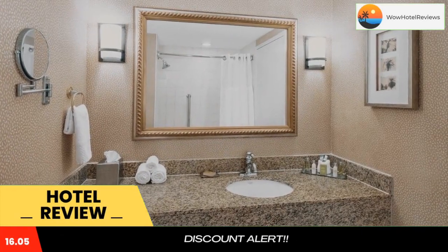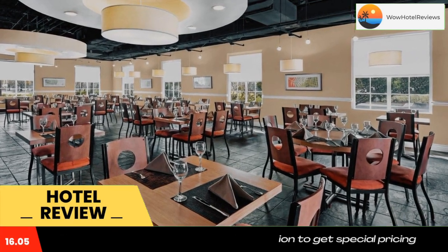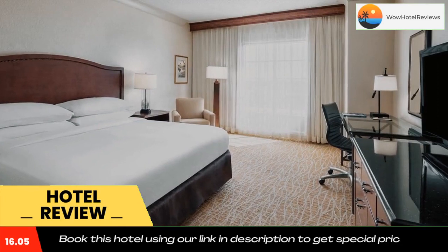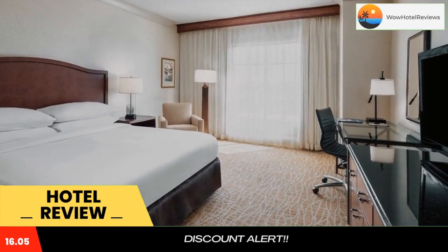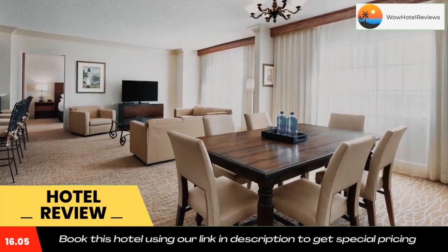DoubleTree by Hilton Sunrise Sawgrass Mills — this Sunrise hotel is adjacent to the Sawgrass Mills retail outlets and offers easy access to the Sawgrass Expressway. The hotel offers guests a heated outdoor pool and an on-site restaurant.